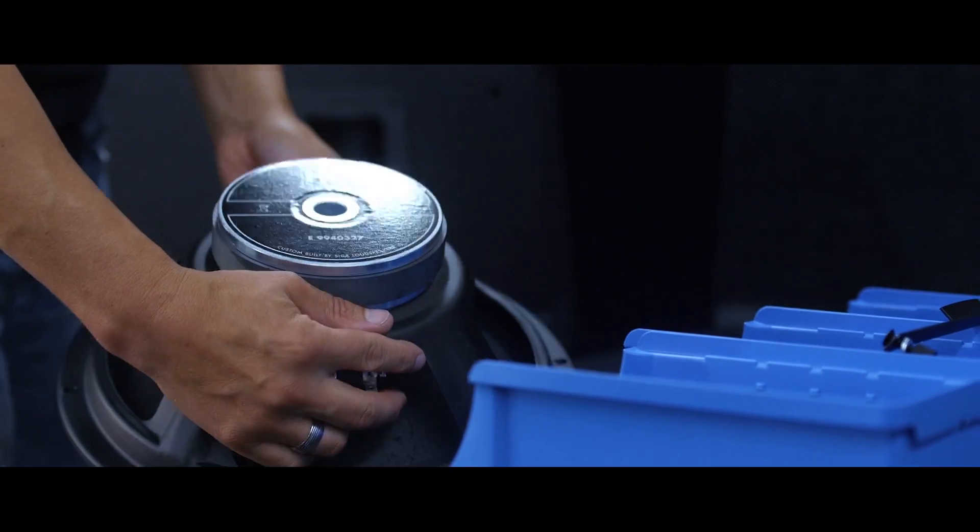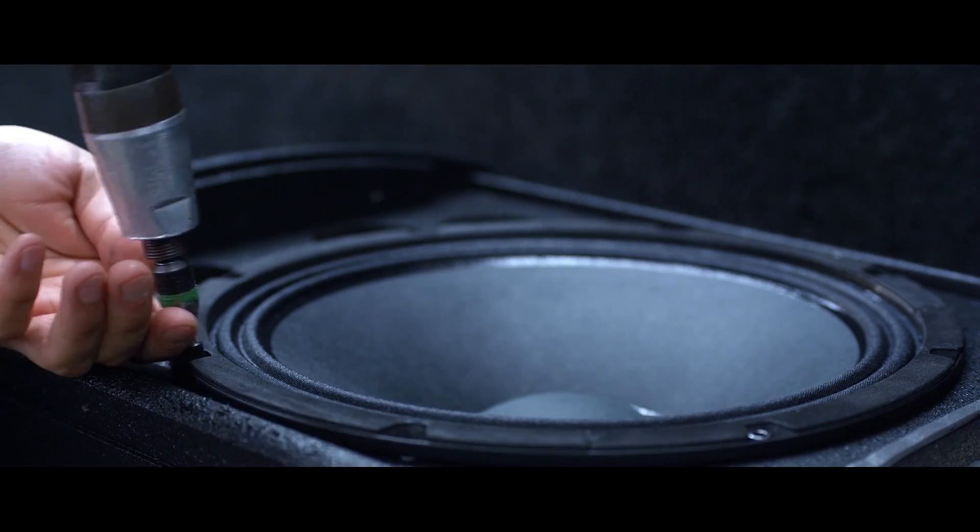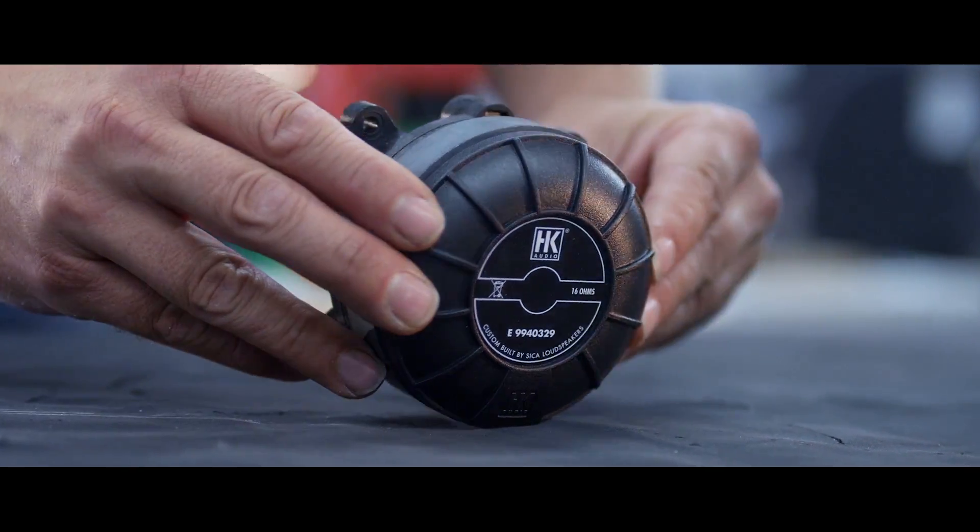The speakers are custom designed for optimum performance, especially at deep bass frequencies. To let the system run at full power for longer, advanced voice coil cooling is integrated.